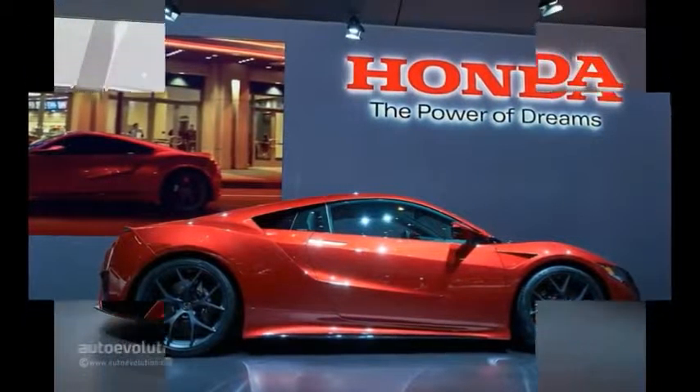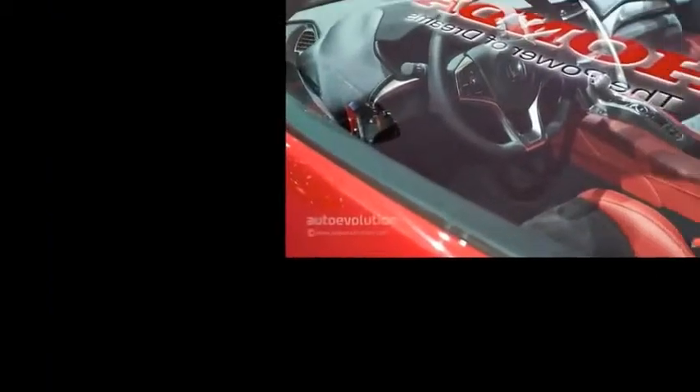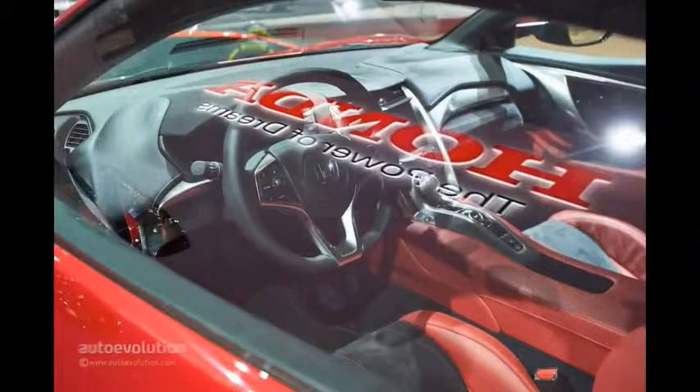How important is the NSX? Hard to say, as the hybrid supercar market is pretty small right now. In roughly 15 years, the old NSX managed to sell just 18,700 units.